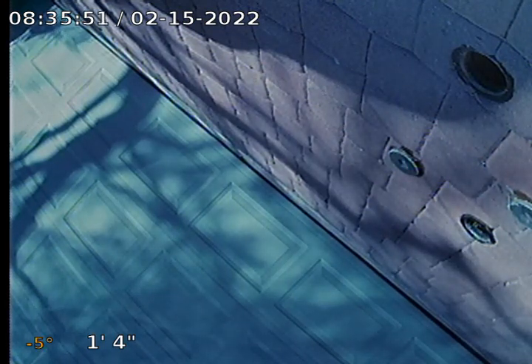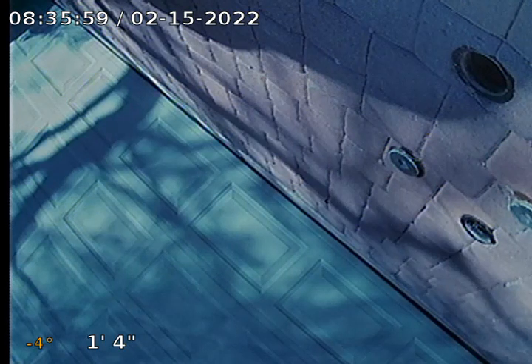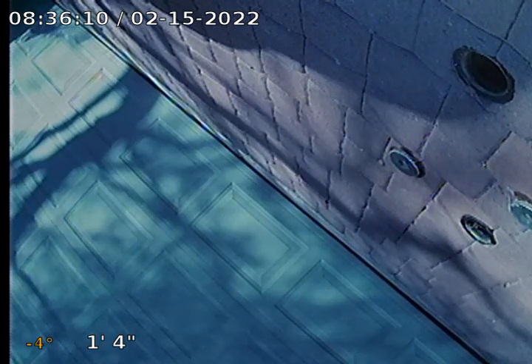Hi, this is Jerry with Cobra Ruderum Plumbing. I'm here at 4 West Allison Court in Phoenix for Doubletree Inspections.